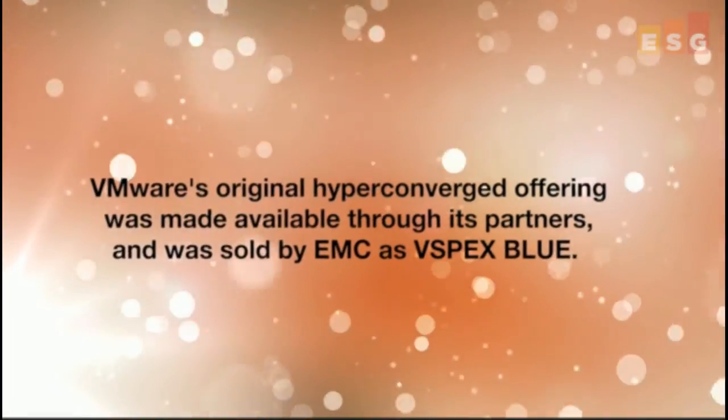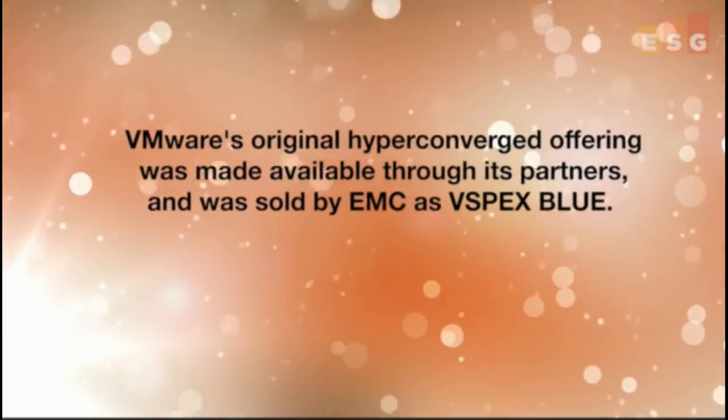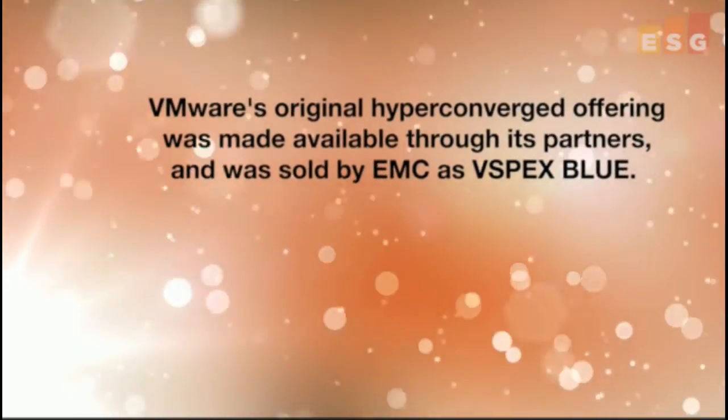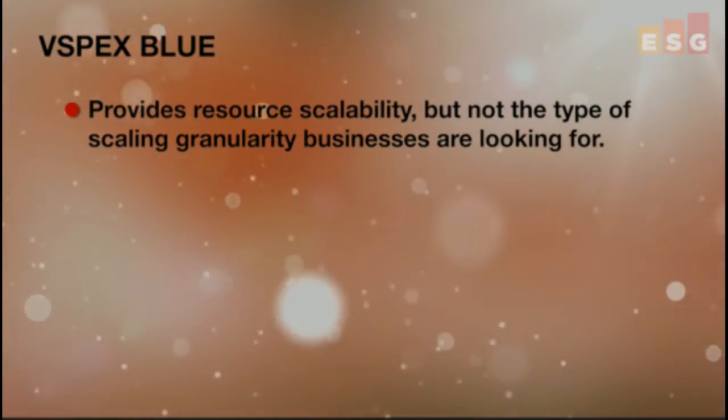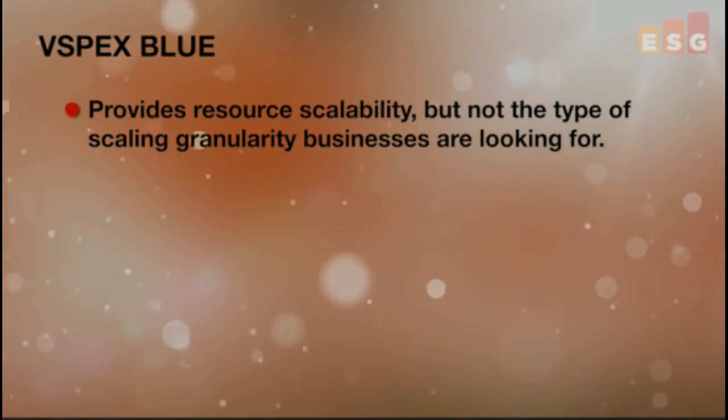VMware came to market a few years ago with their hyper-converged offering made available through their partner ecosystem. EMC sold it as vSpecs Blue. This offering wasn't quite embraced as well as other offerings on the market. While it did provide for resource scalability, it didn't quite provide the type of resource scaling granularity that many businesses are looking for. vSpecs Blue starts at a minimum of four nodes and then can scale out in four-node increments, but this lack of granularity in scaling resources can often result in over-provisioned infrastructure and higher costs, particularly in smaller environments.